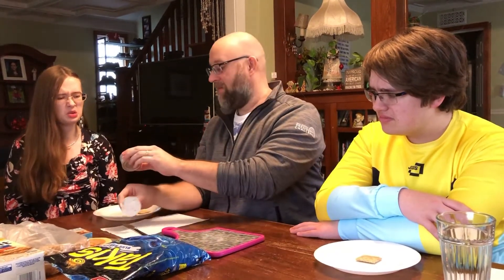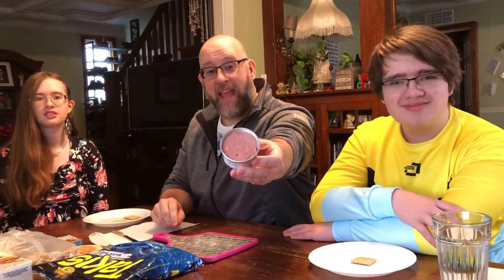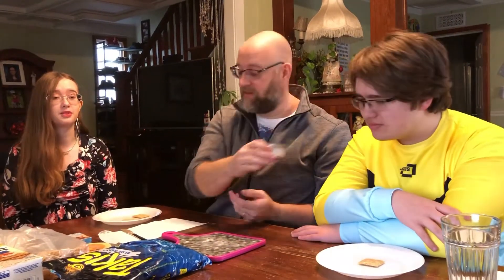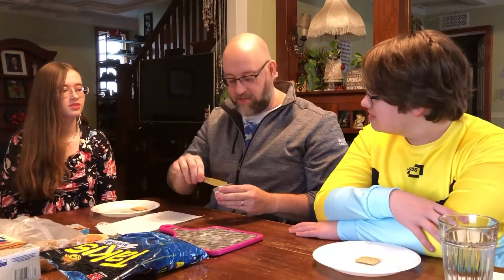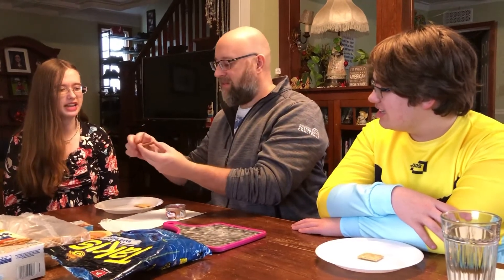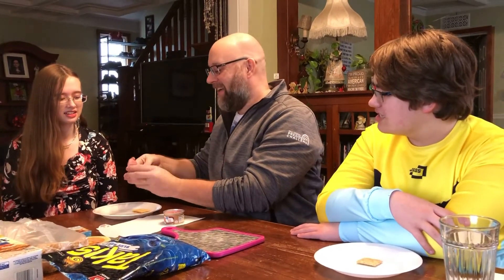Alright, the first thing we're gonna try is the potted meat. It has a peel-away lid. Ew. What does that look like? That's gross. It smells like cat food. Can I smell it? Yeah. I mean, not that we have any cats in our house, but it does smell like cat food. Reminds me of Vienna sausages. Yeah, that's what it smells like. It smells like cat food — it's like a pate. It makes me think of a brain. It looks like a spread.